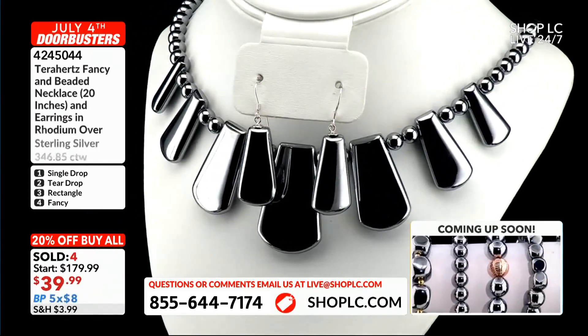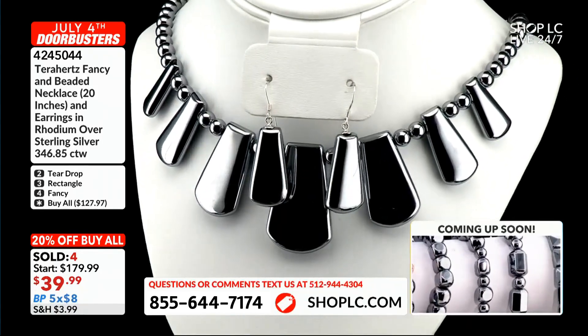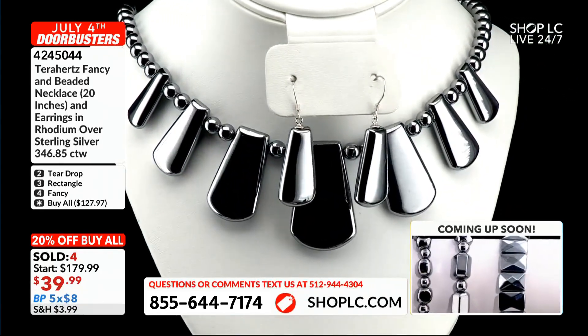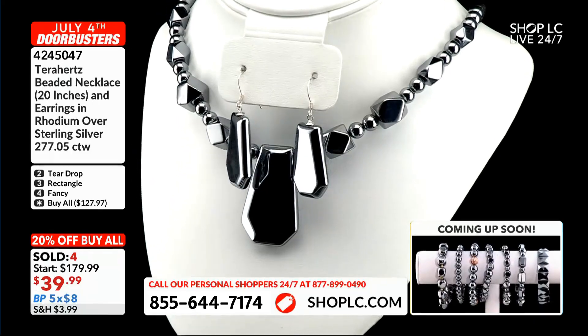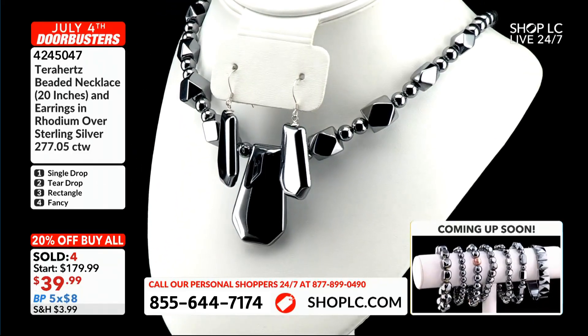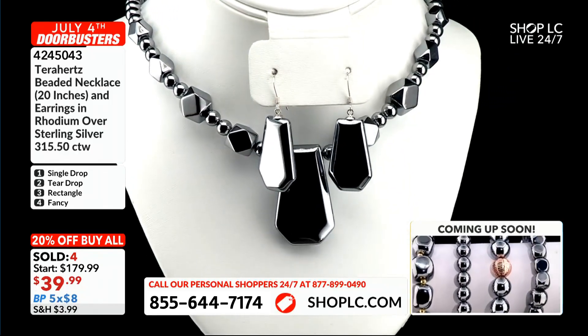Let me do this real quick so everybody can see. I'm going to start out and do these in order so you guys can see. A magnetic clasp on each. Let me get the earrings on. Here's number one — number one's a single drop. That's a single drop. I'll show these on. These are so cute.